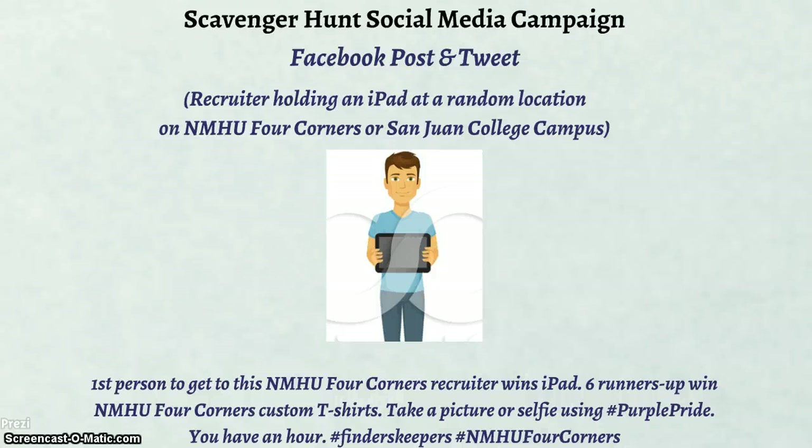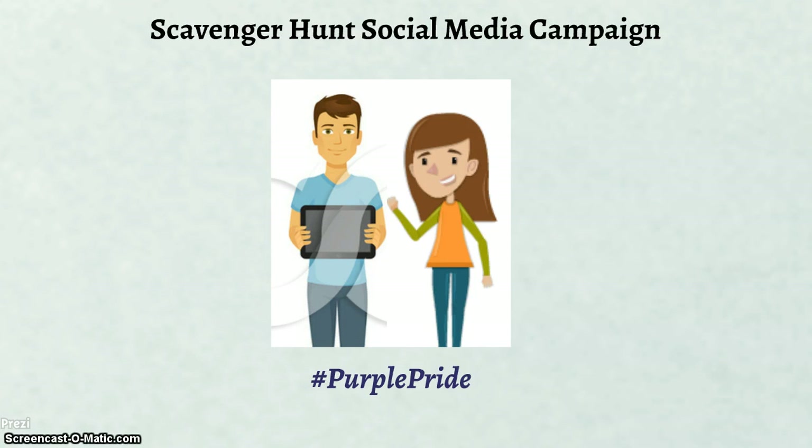The Facebook post and tweet will say: 'First person to get to this NMHU Four Corners recruiter wins an iPad. Six runners-up win NMHU Four Corners custom t-shirts. Take a picture or selfie using #PurplePride. You have one hour. #FindItFirst #NMHUFourCorners.' The first seven people to reach the recruiter and post their pictures using #PurplePride will win an iPad and a t-shirt. This scavenger hunt campaign is designed to raise awareness of NMHU Four Corners on social media and encourage students to be more involved and interactive with NMHU Four Corners social media activities.